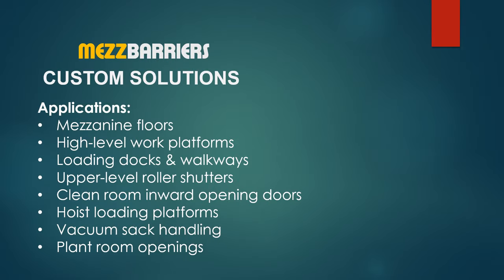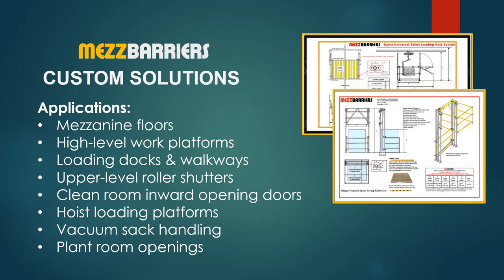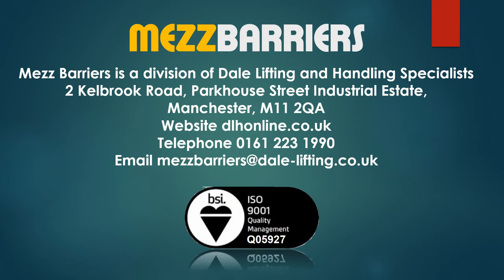Mez Barriers provide custom solutions for mezzanine floors, high level work platforms, loading docks and walkways, upper level roller shutters, clean room inward opening doors, hoist loading platforms, and vacuum sack handling. Mez Barriers is a division of Dale Lifting and Handling Specialists, based in Manchester, England. Find us online at dlhonline.co.uk.